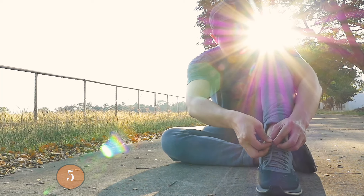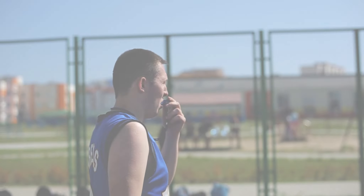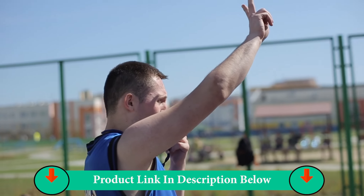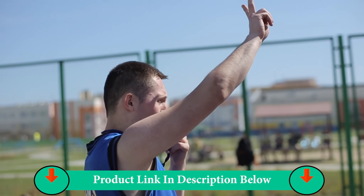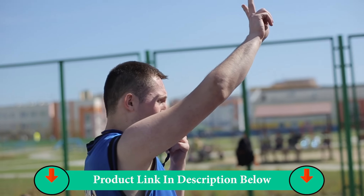Number Five Product: ASICS Men's GT 1000 8 Running Shoes. ASICS are best known for their running shoes. The Men's GT 1000 8 running shoes are comfortable, lightweight, responsive, and provide great stability.